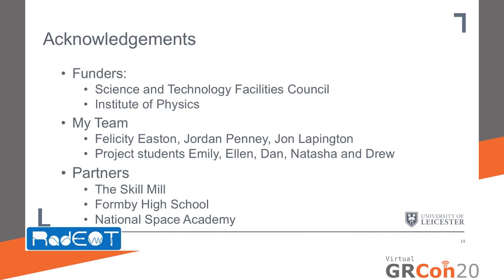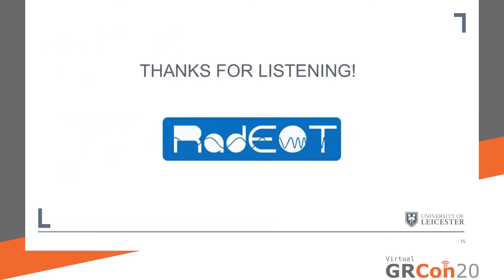I'd like to acknowledge the role of our funders, the Science and Technology Facilities Council and the Institute of Physics, in helping us develop this technology. I'd like to thank my team: Felicity Easton, Jordan Penny, John Lappington our head of group, and project students Emily, Ellen, Dan, Natasha and Drew, in helping make this technology a reality. I'd also like to thank our partner institutions — the Skill Mill, Formby High School, and the National Space Academy — for their involvement in the project. Thank you for listening; if you have any questions, please do let me know.